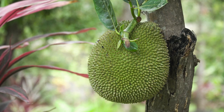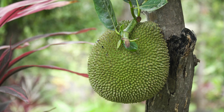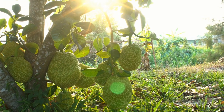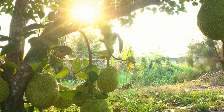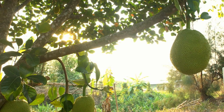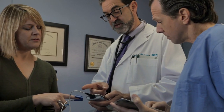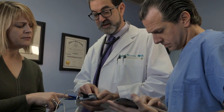Jackfruit is a tropical fruit native to South Asia, increasingly gaining popularity in different parts of the world due to its unique taste, texture, and nutritional profile. While there is growing interest in the potential health benefits of jackfruit, its impact on diabetes is still under debate. Diabetes is a chronic metabolic disorder characterized by high blood sugar levels, affecting millions of people worldwide. This video aims to shed light on the relationship between jackfruit and diabetes by analyzing recent studies on the subject.